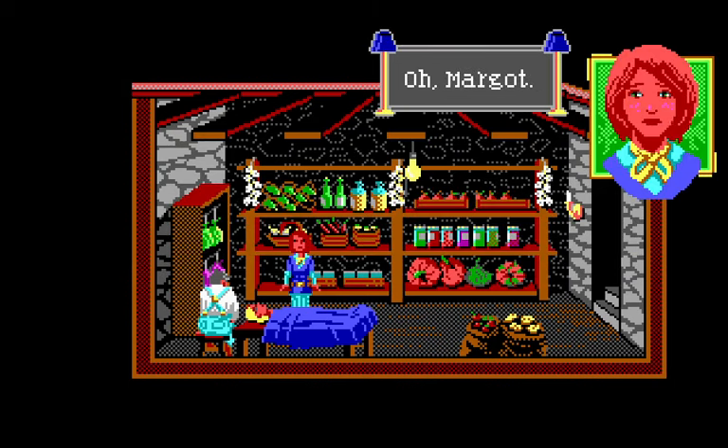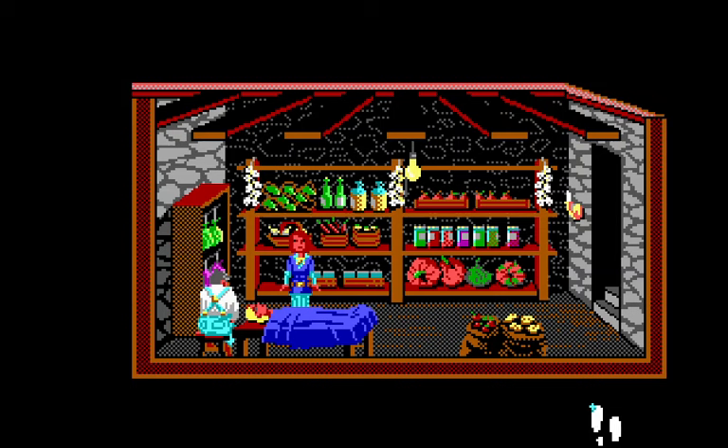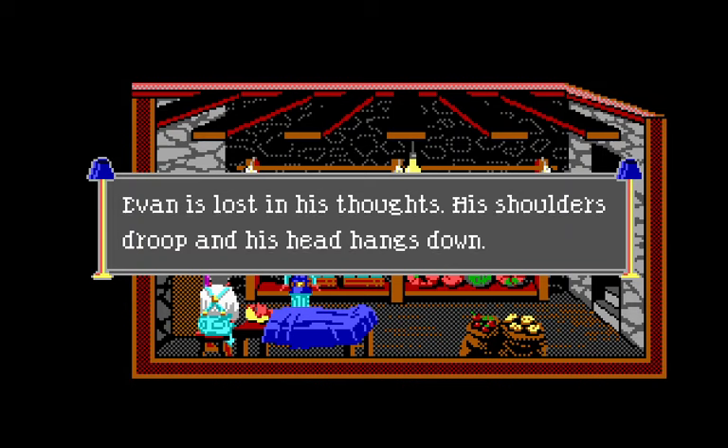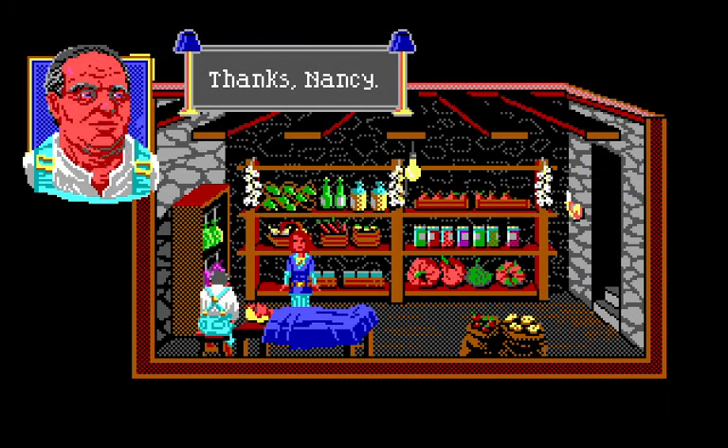You'll never talk to Margot again, and that makes you sad. This is actually a lot sadder than the deaths in The Colonel's Bequest, which had a bit of humor and camp to them. This has been handled much more somberly. Let's search the body. 'You want to have a look? I'm going to go have a drink.' You pull away the sheet — your desire to understand what happened outweighs your squeamishness. Despite her panicked final moments, she now appears peaceful.